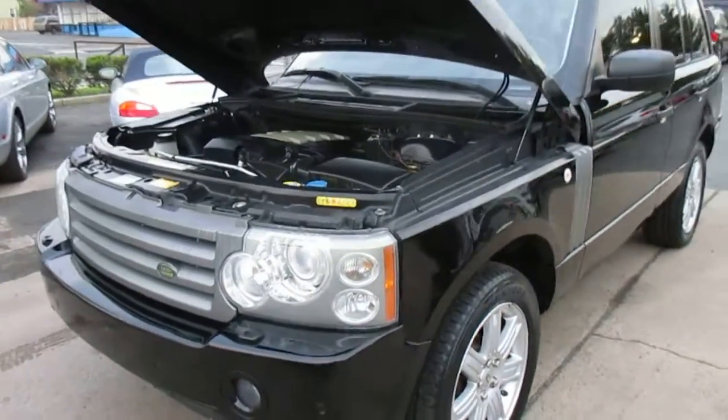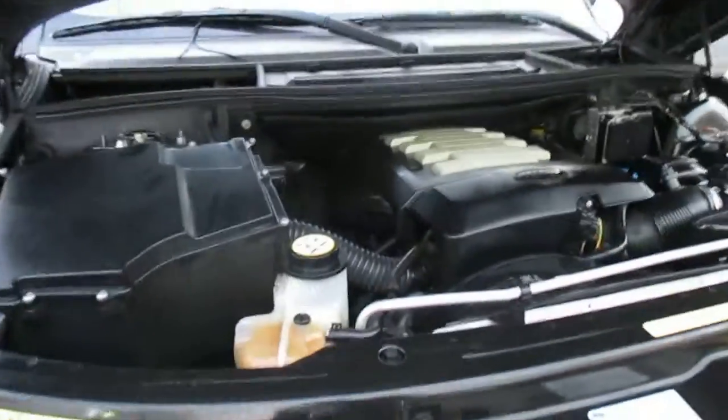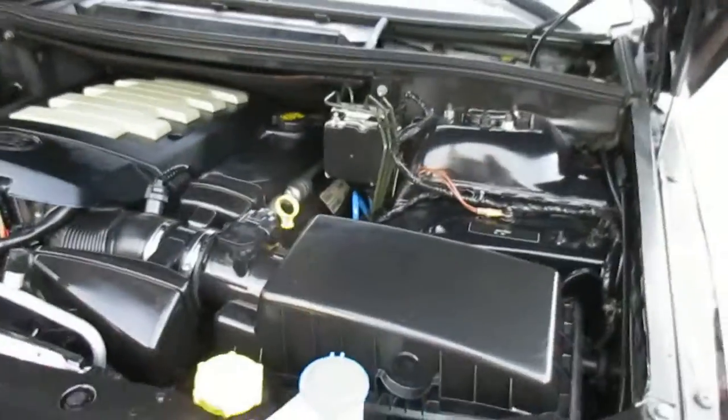This is our video walk around of our 2007 Land Rover Range Rover. It's the HSE model. The truck's in beautiful shape. It's a two-owner with a clean Carfax.